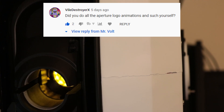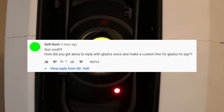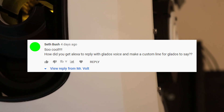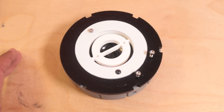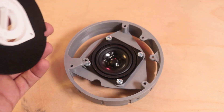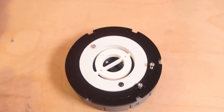VileDestroyerX asked, did you do all the Aperture logo animations yourself? Yep, and you can find all the code linked in the description. Seth Bush asked, how do you get Alexa to play with the GLaDOS voice and make a custom line for GLaDOS to say? As I mentioned, Alexa isn't modified in that way — just triggered by the Raspberry Pi that runs the unique keyword detection code. The audio is recorded from the speakers on the side of GLaDOS's head. Alexa still responds normally.